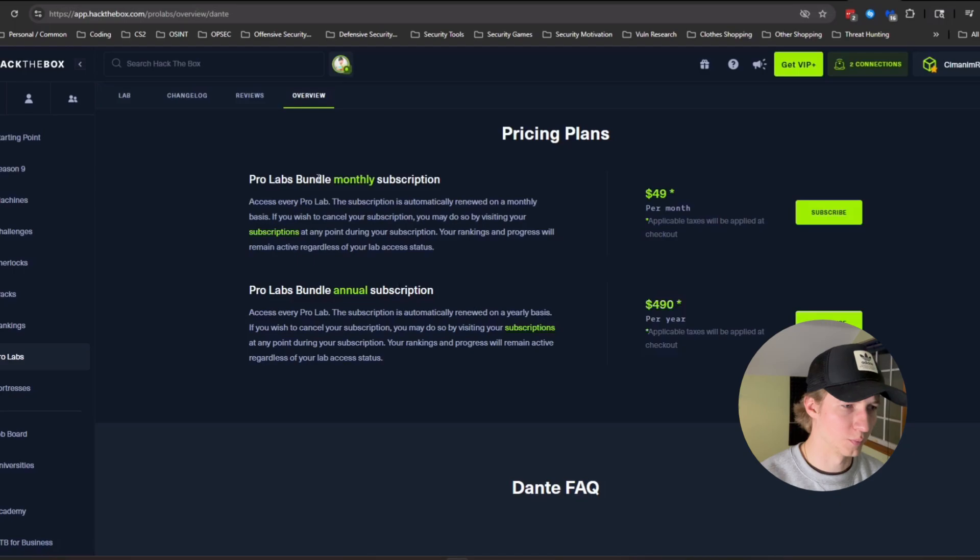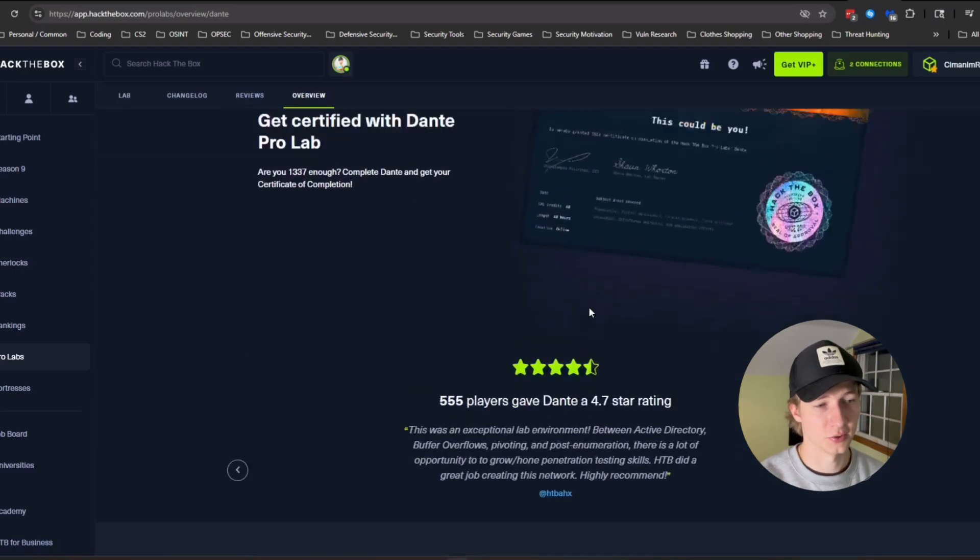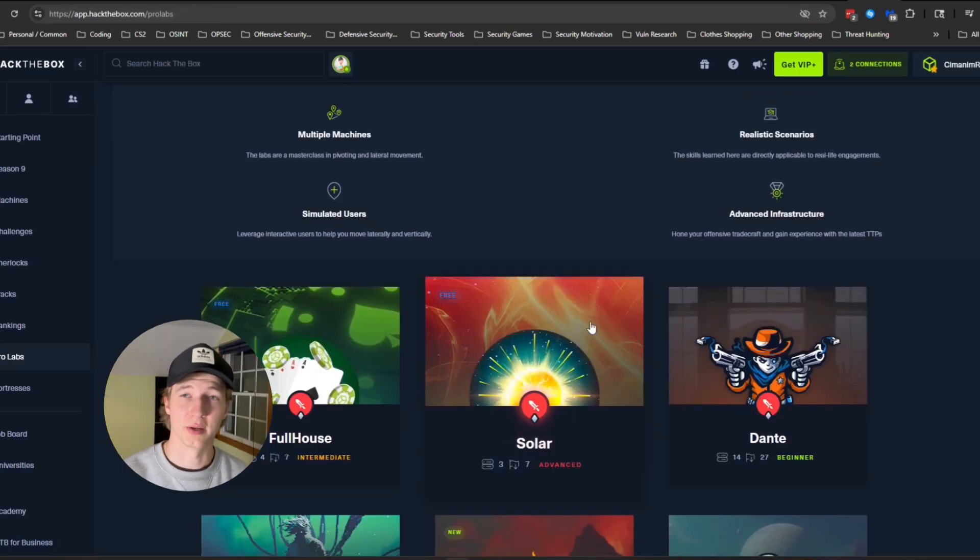Doing these boxes, challenges, and intro to Dante should give you even more practice for the CPTS, and is a good segue into my next recommendation: actually doing some pro labs including Dante. This recommendation is a bit overkill and it can be kind of pricey. Pro labs are an entirely different subscription — $49 a month or $490 a year to get access to all of them. I would only really do this if you have the extra cash to spare and you want practice doing lateral movement and pivoting from machine to machine, because pivoting isn't really something you do in single CTFs.